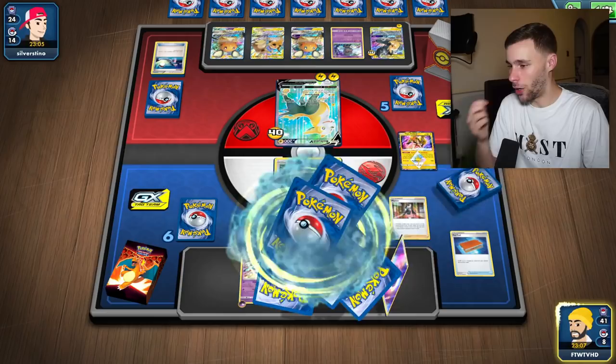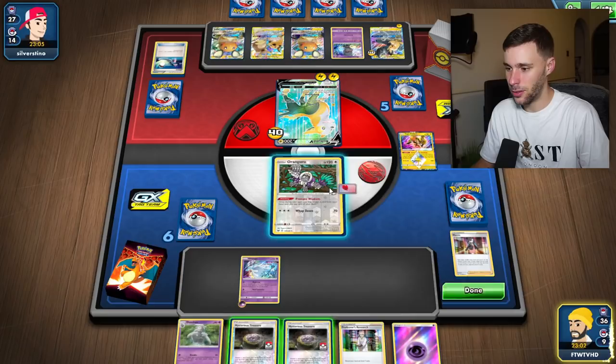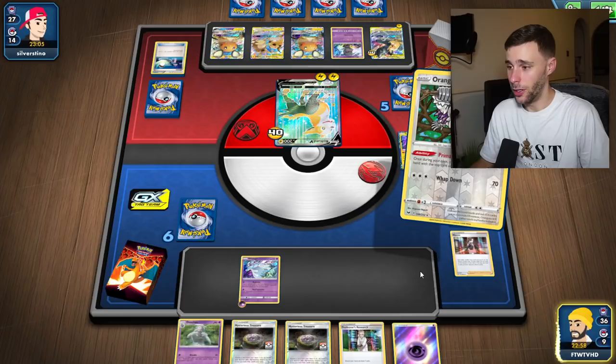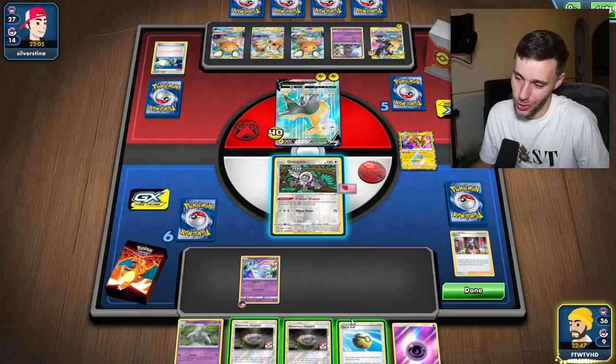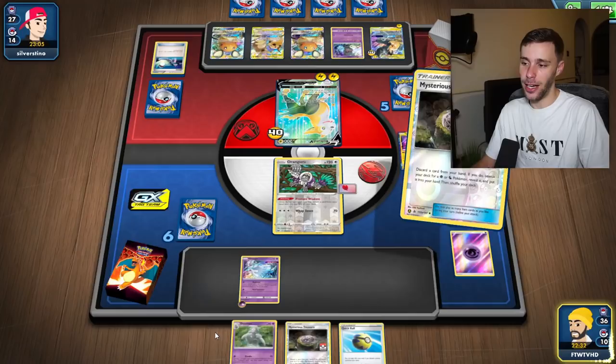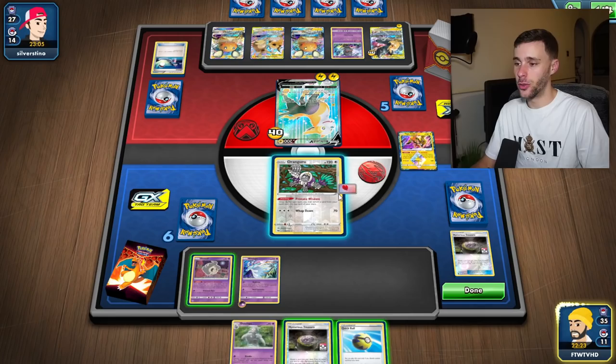I want to get as many cards as possible here. I need to bench some stuff - there we go, that's much more like it. Oh no, I thought in the wrong order. I was meant to save - oh god, what am I doing? That Quick Ball has to stay, that's a route to Dene. I have to clean up my own mess. Do I Mysterious Treasure? Do I get the Dene now? I don't think I need to - I'll just go for an Avoid Tentacles here.